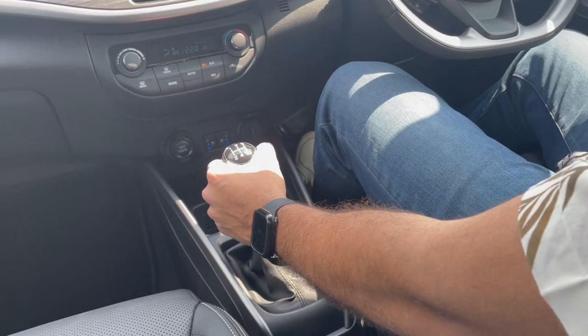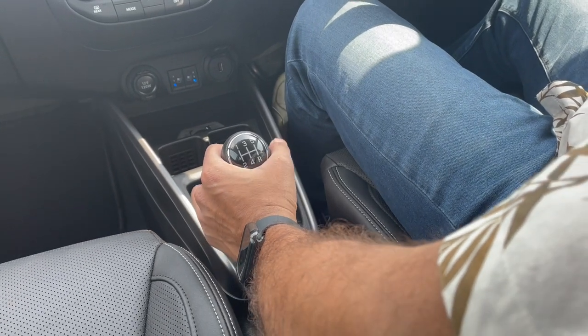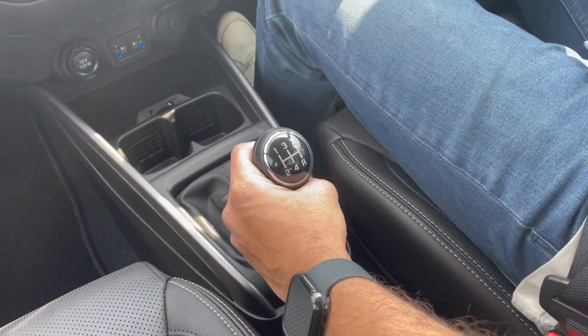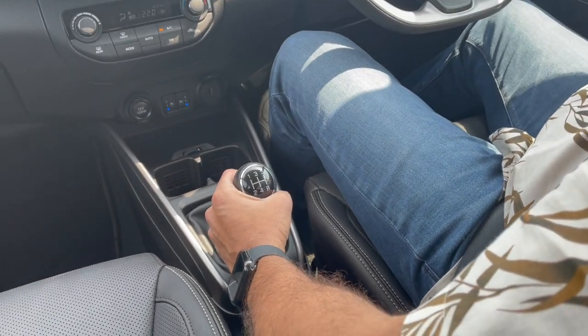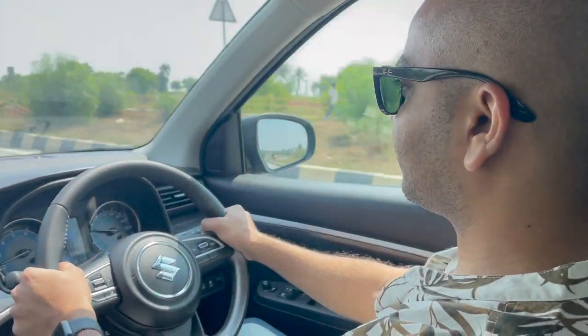The manual gearbox has very well-defined gear gates. Gear changes don't require much effort, and the clutch operation is very light, making it effortless to drive in the city. Out on the highway you have a very generous dead pedal even on the manual gearbox option, and you can also get cruise control, so comfort and convenience are well taken care of.